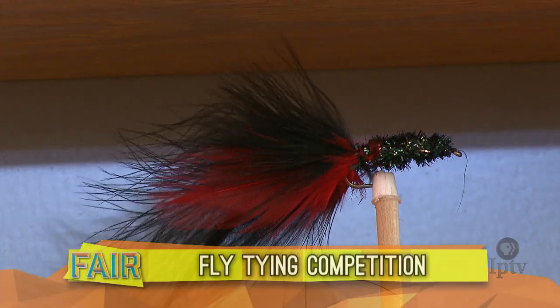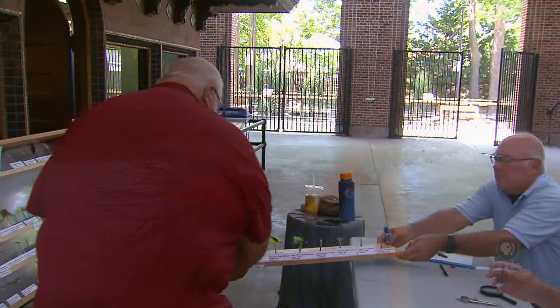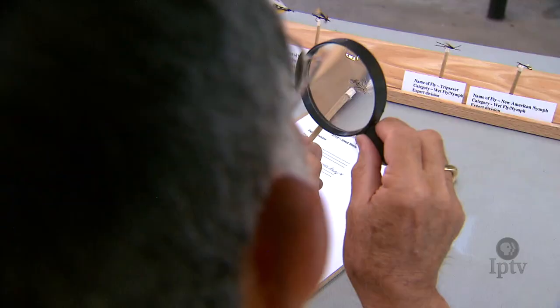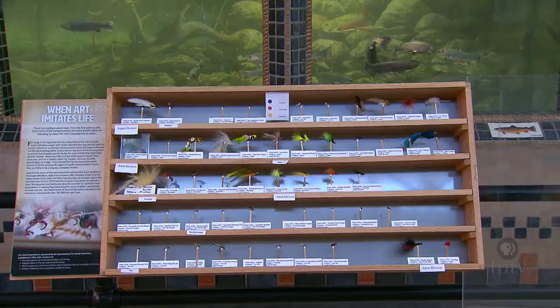Fly fishing is a passion for some anglers, and tying their own flies is an art that deserves recognition at a fair contest. If you want to see some really good forms of art to challenge fish to take your fly, come and see the display and see what fly tying is all about.